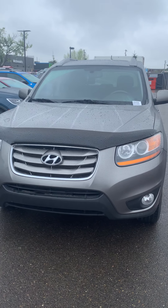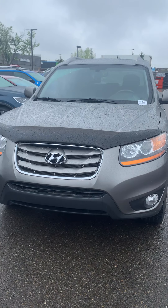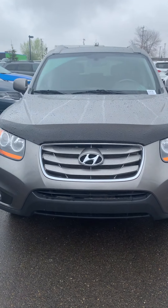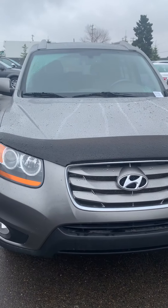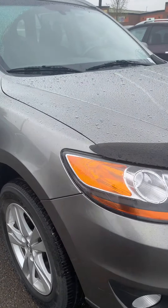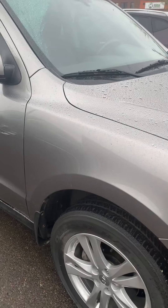Hi there, my name is Larissa with Spruce Grove High End Day, taking a live look at this 2011 High End Day Santa Fe. It's got a gray exterior color and it's in excellent condition.